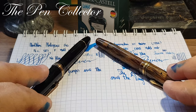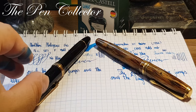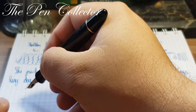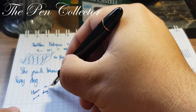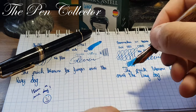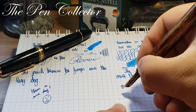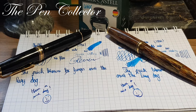This was my battle between two iconic, expensive, celluloid, German, piston-filling fountain pens from the early 1950s. I want to wish you a nice day. If you've enjoyed this battle between two iconic fountain pens, please subscribe to my channel. I will see you at the next episode — till then, bye bye!